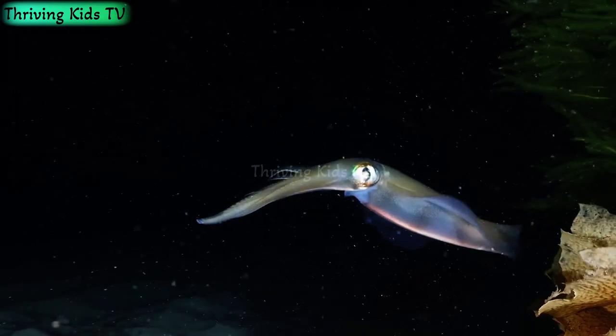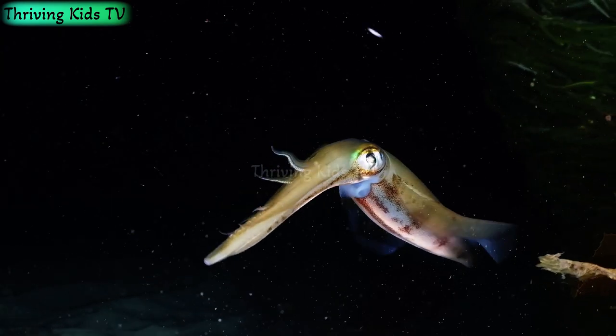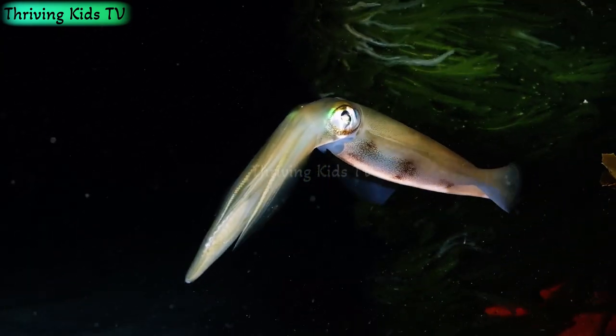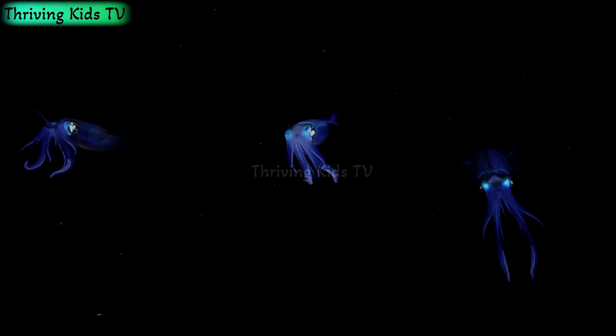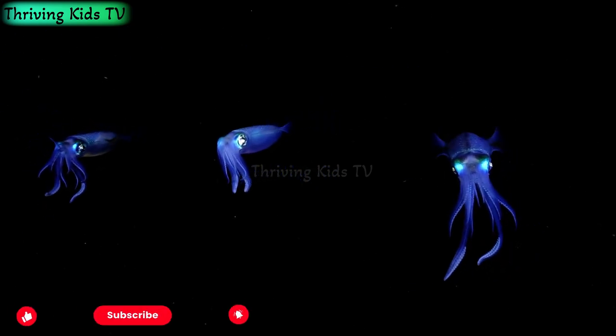Hey there, curious minds. Get ready to dive deep into the ocean as we uncover the fascinating world of squids. These incredible creatures are like something out of a science fiction story, and today we're going to learn all about them. So grab your snorkels and let's embark on an underwater adventure.